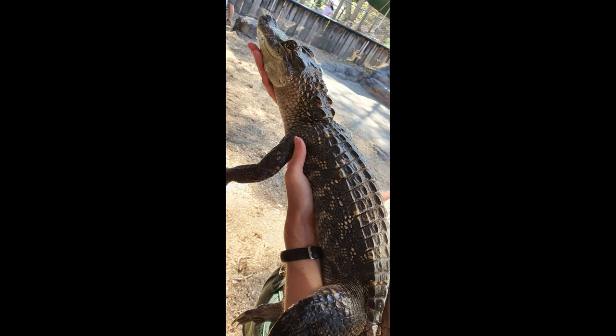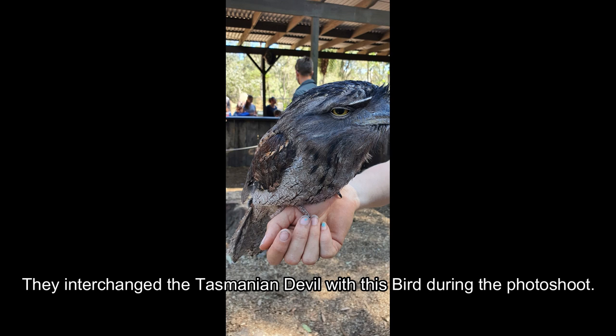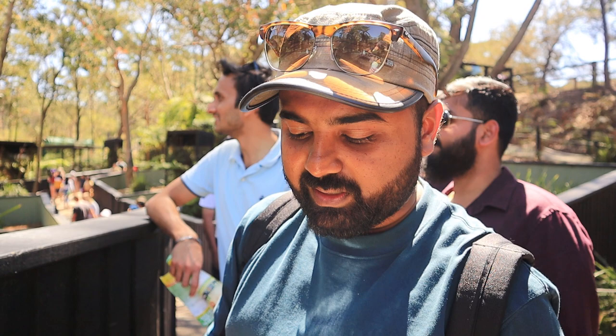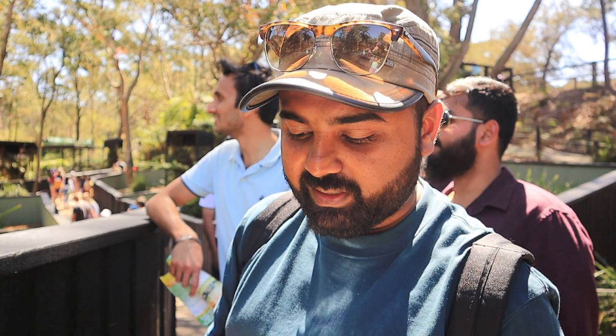We took a combo pack of photos for the animal encounters. We took four photos in the combo pack — a koala, a python, an alligator, and a Tasmanian devil. You can touch the animal and you can feel it. It's a great close-up experience.